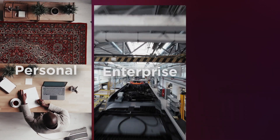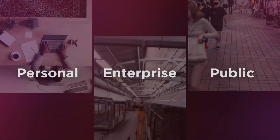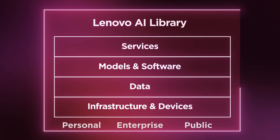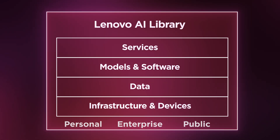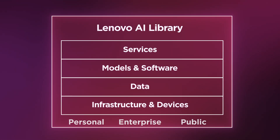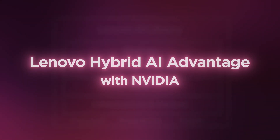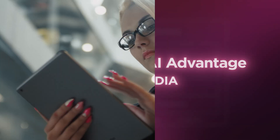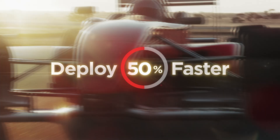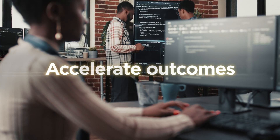That's only a fraction of what's possible across personal, enterprise, and public AI environments. With a curated library of AI use case accelerators, tested and proven at scale, powered by Lenovo's full-stack hybrid AI portfolio, and optimized with NVIDIA for factory-like industrialization and reliability, so you're ready to deploy use cases up to 50% faster and get to your outcomes from AI fast.